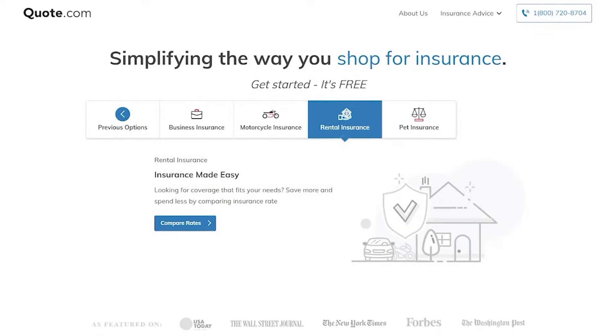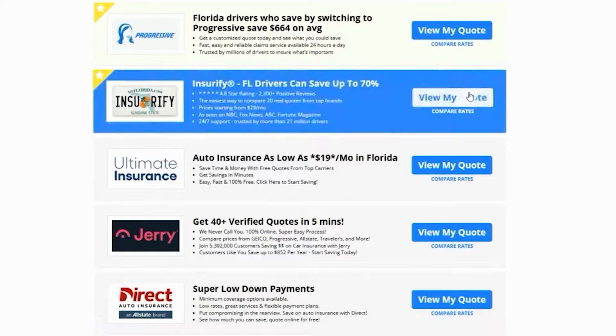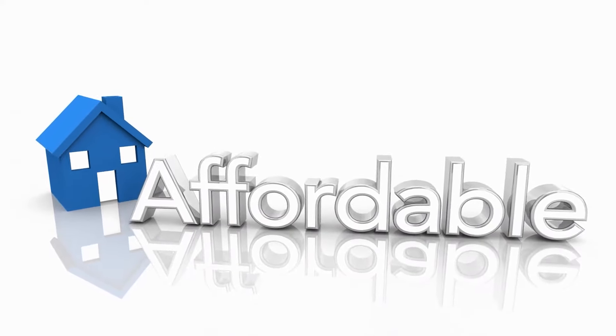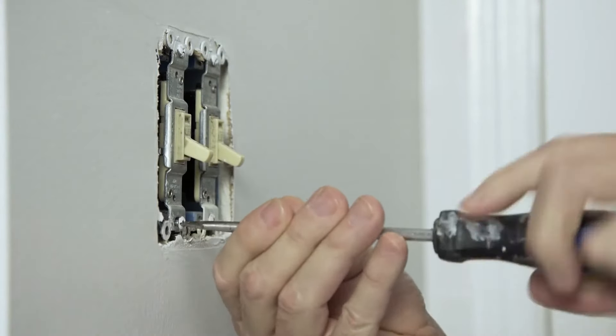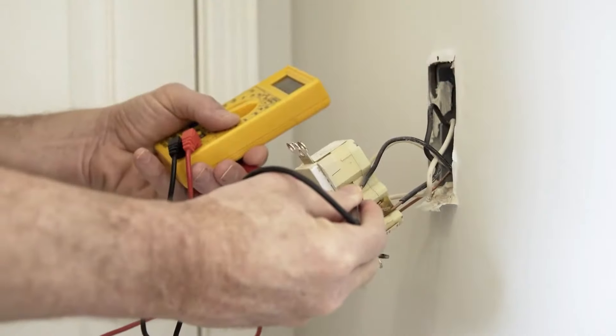Don't wait for a leak — get a quote today. Quote.com's free tool lets you compare rates from top providers in your area, ensuring you find the best coverage at an affordable price. Even with top-notch coverage, unexpected repairs can still sneak up on you, especially when dealing with electrical issues, which are a whole different ballgame. Luckily, there are proactive strategies to ensure a safe and comfortable rental environment.